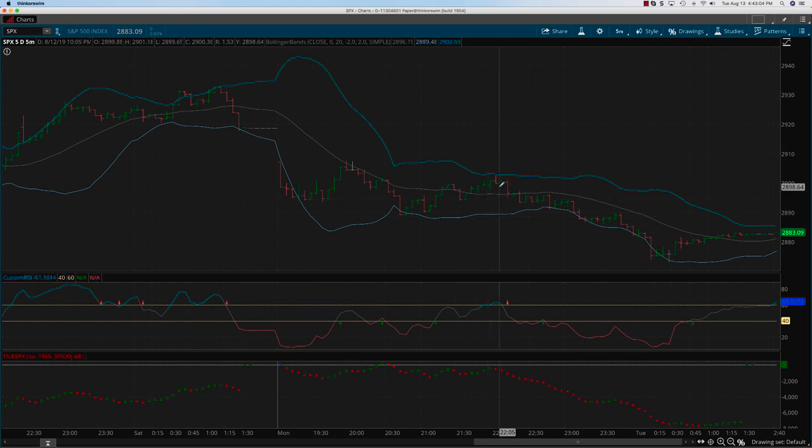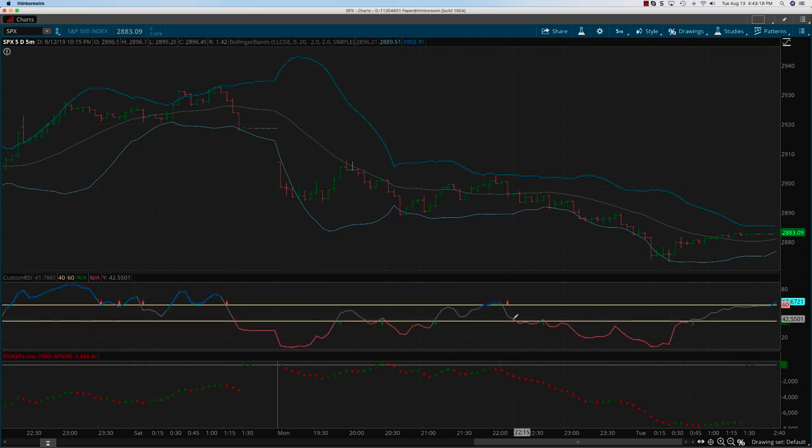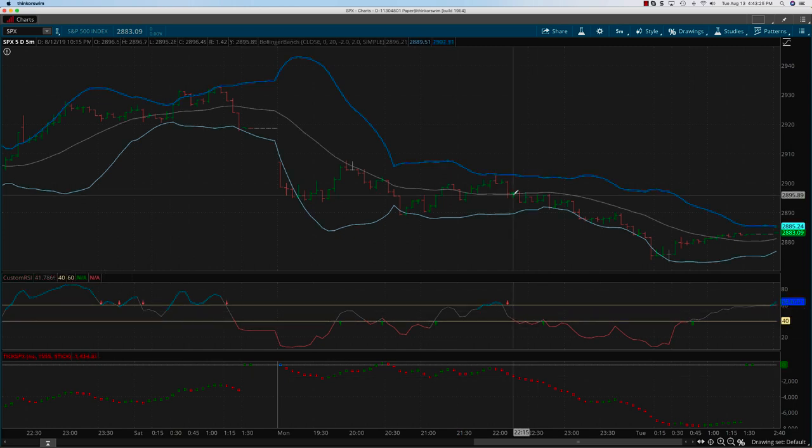Then you see a really wonderful trade developing. Even if you caught it at the middle — say after the second dot, on the third or fourth dot — that's when the custom RSI also develops. Right on this bar, which is about 2895, and then price goes all the way down to about 2886.